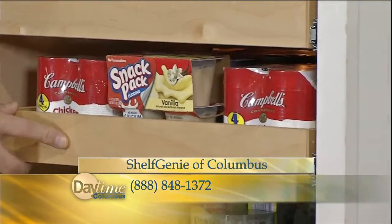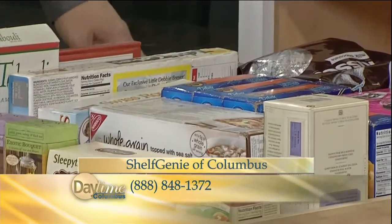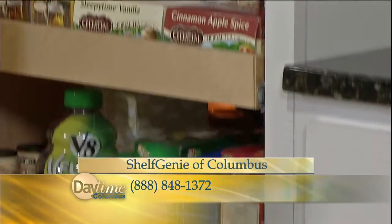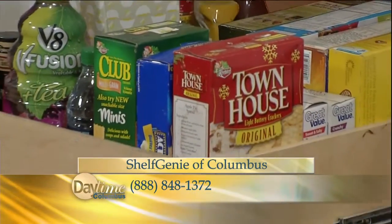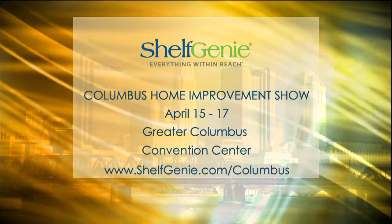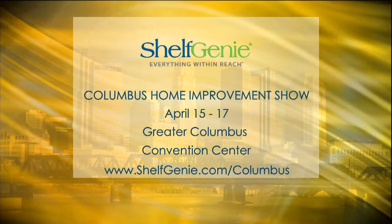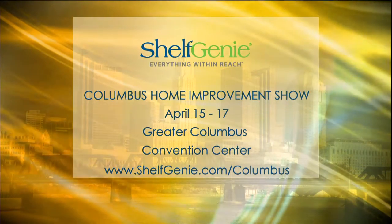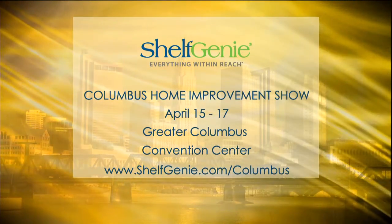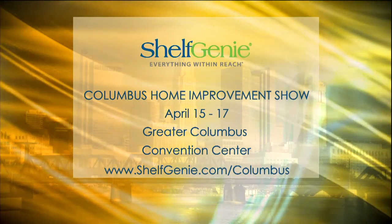We are showing some video of your display, which you bring around to home shows. You're going to be at the Home Improvement Show in Columbus coming up — it's this weekend, Friday, Saturday, and Sunday down at the Convention Center downtown. You can go to the website or look up Columbus Home Improvement Show to find the hours. You always make it very incentive-driven, giving people a reason to come book you.